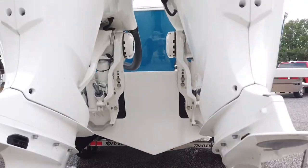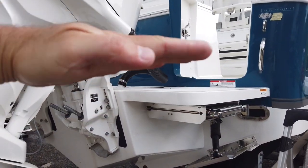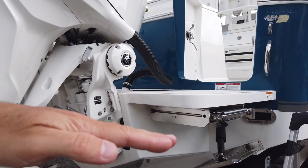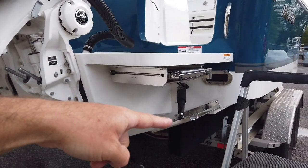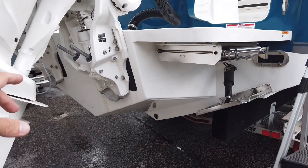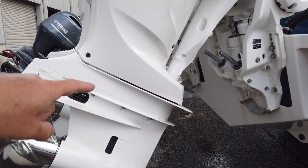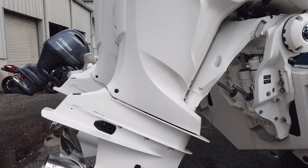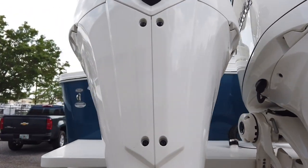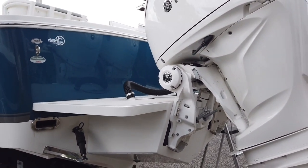The Armstrong actually functions several different ways: it acts like a trim tab at rest, giving buoyancy in the back so we can run twin 250s on a boat this size with this much weight. As it's planing it acts like a giant trim tab, helps get the boat on plane, and when up and running the Armstrong is completely out of the water. This is the new cowling on the 250s with digital electronic steering, so it's set up and ready to go if you want to add autopilot or joystick — relatively inexpensive compared to what it used to be.